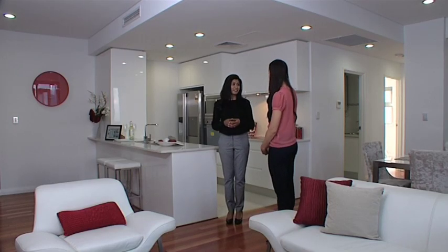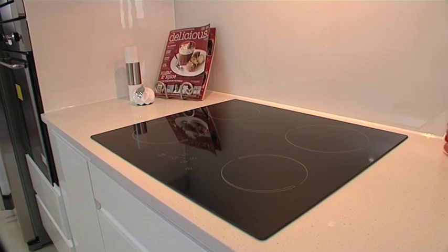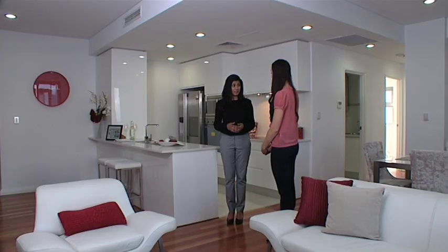The kitchens are very well designed and come complete with Smeg appliances, stone benchtops, glass splashbacks and Bloom fittings. There are only 35 apartments here with a maximum of six apartments on any floor, making it truly boutique.